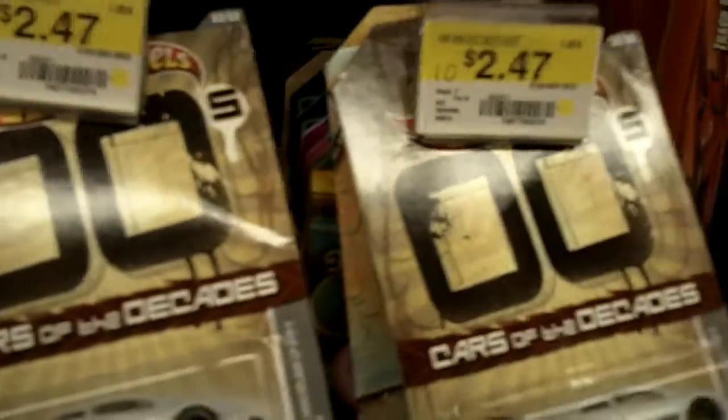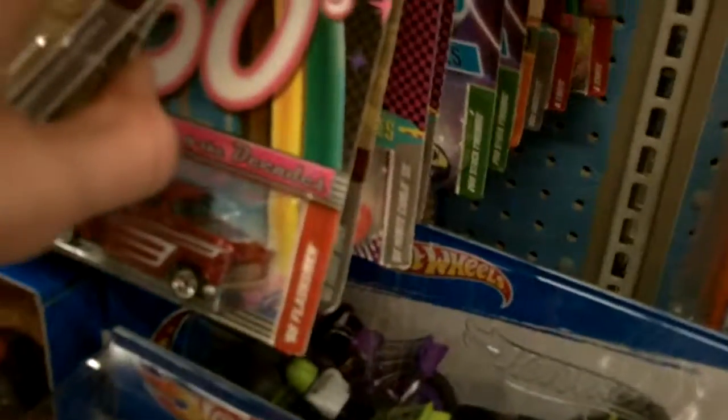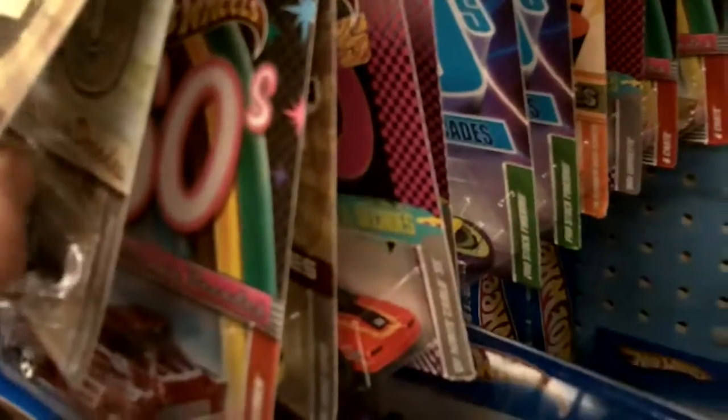Cars of the Decades — sixties, two-thousands. These are really packed tight. And that girl's right, it is about 8:36; I have 8:35. Fifties. They've got the forties, the fifties, two-thousands, the eighties. Schooly God.